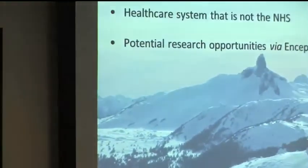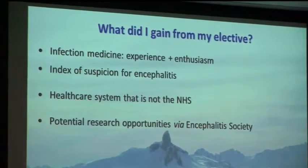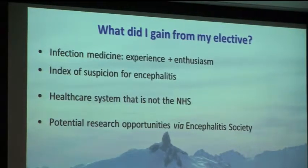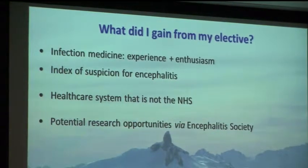I feel like I gained an awful lot from my elective, and I'm very grateful for having received the travel bursary. In terms of infection medicine in general it was very useful, and I do feel like I know a lot more about HSV encephalitis and viral encephalitis in general. It was also useful to see and work in a healthcare system that wasn't the NHS, and hopefully there may be some potential research opportunities to come. A final point is that I learned the snow in Whistler in January is just superb.